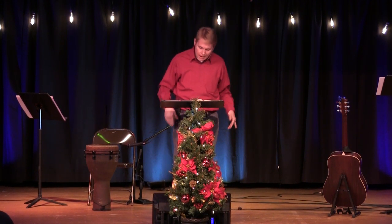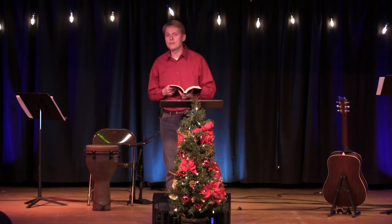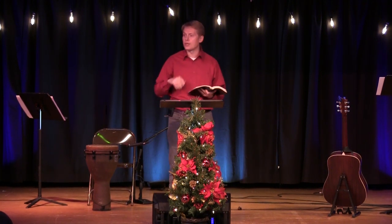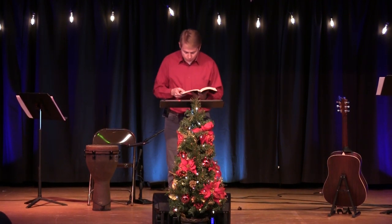So here we are in Matthew chapter 2, verses 1 through 12. If you have a copy of the Bible, I encourage you to open that up. If not, the words will be here beside me. You can follow along as I read aloud. Hear the words of the Lord.